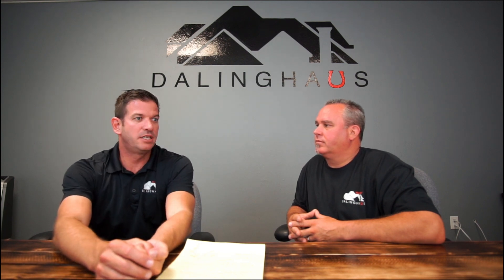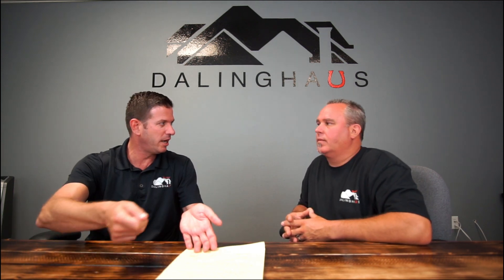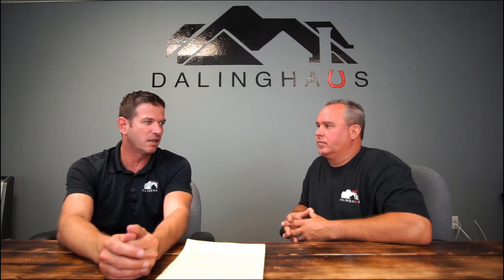What sets Dollinghouse apart is a big deal - I don't see construction companies like this. You don't see a construction company where customers can make a credit card payment online without having to call anyone. Everybody's kept up to date regarding anything as soon as they log in. I just think our company is very forward-thinking in that aspect.